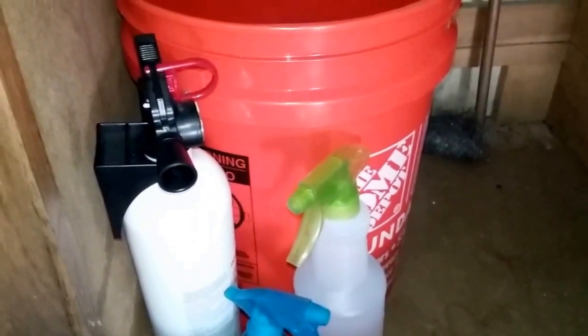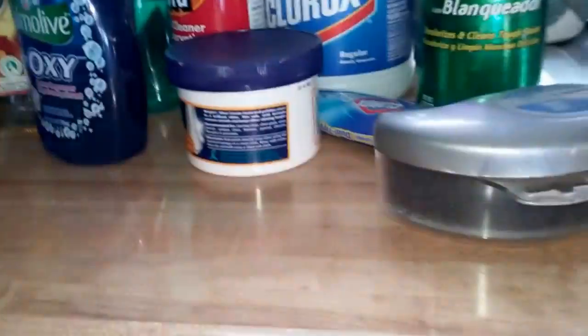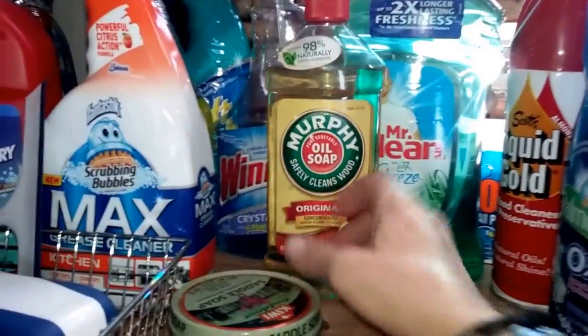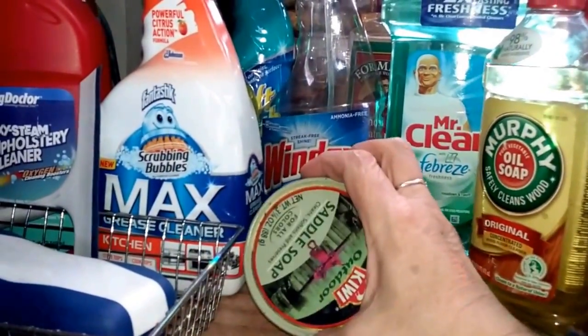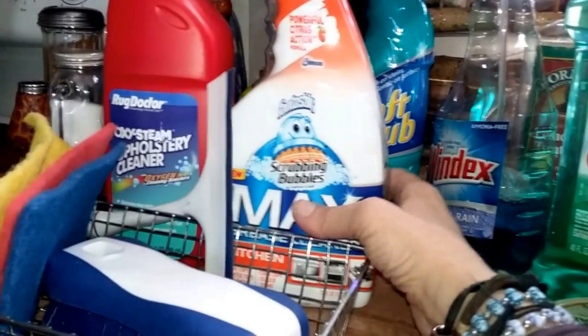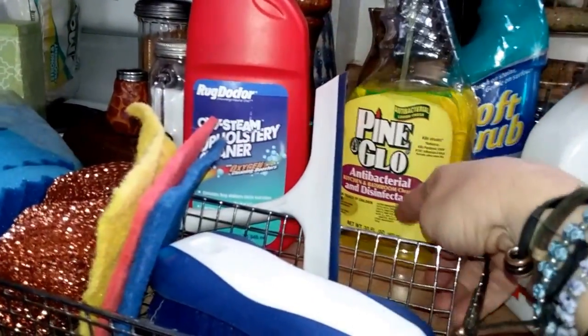I grabbed everything out of the bathroom and everything is out of the kitchen cabinet, with the exception of my water filter replacements, two spray misters I use for my plants, the fire extinguisher, and my bucket. And this is what we're dealing with, folks. I have some suede cleaners, silver polish, Comet, Clorox, a couple of air fresheners, Liquid Gold, dish detergent, Murphy's Oil Soap — love this stuff — Mr. Clean, some saddle soap, some more toxic cleaners, some Windex, and an upholstery cleaner that's going to go.